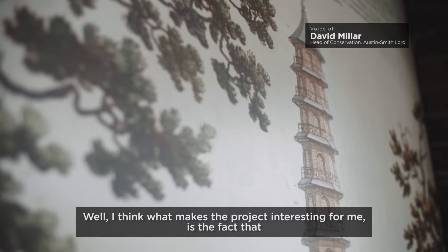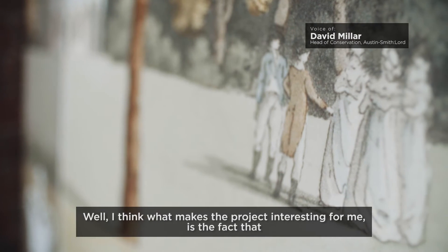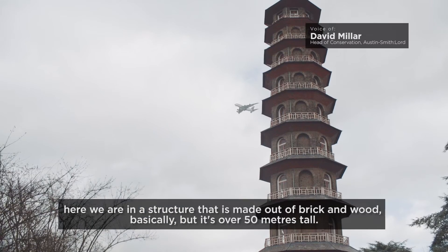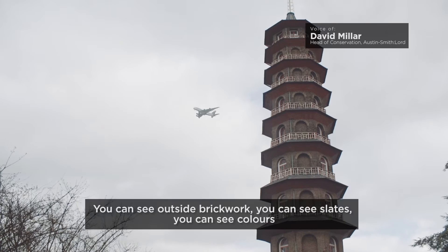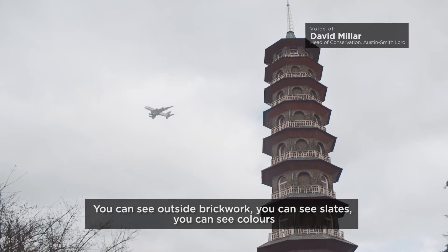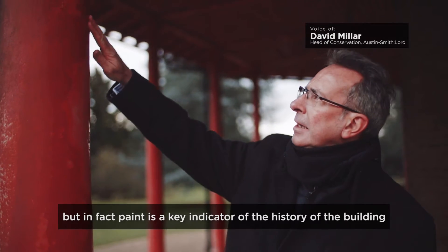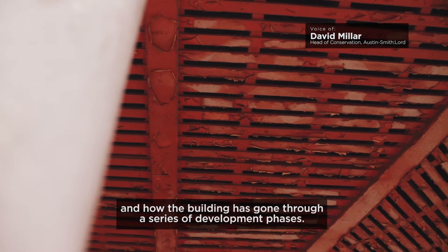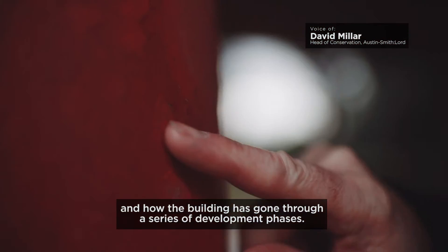What makes the project interesting for me is the fact that here we are in a structure that's made out of brick and wood basically, but it's over 50 metres tall. You can see outside brickwork, you can see slates, you can see colours. Paint is a key indicator of the history of a building and how the building has gone through a series of development phases.